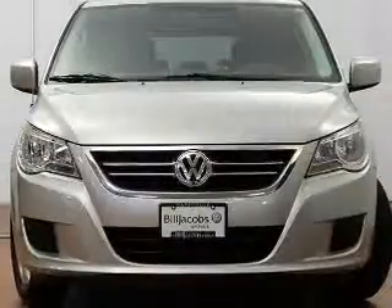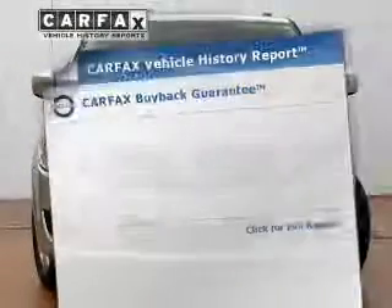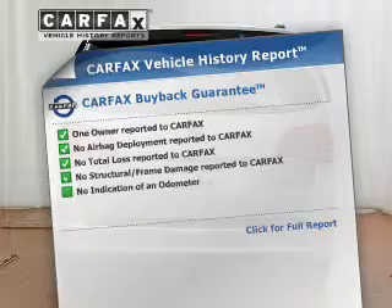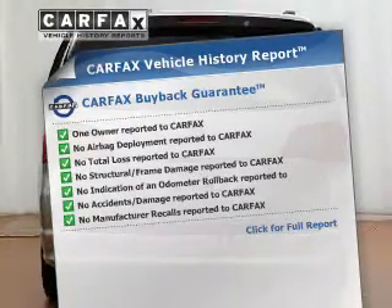Brake safely with the anti-lock braking system. Enjoy the comfort of dual temperature controls. Rest easy knowing this vehicle comes with a Carfax Vehicle History Report from Carfax, the most trusted provider of vehicle information.